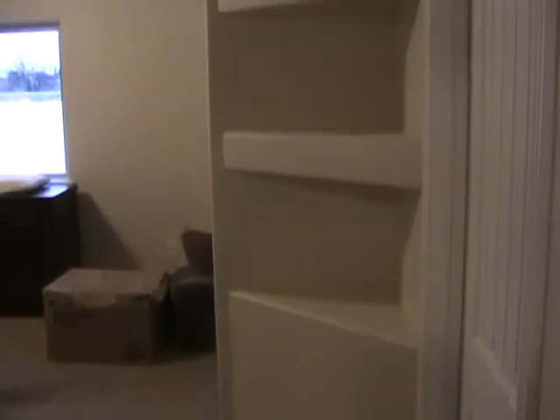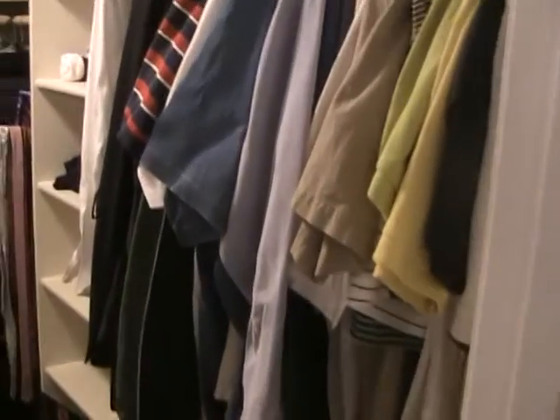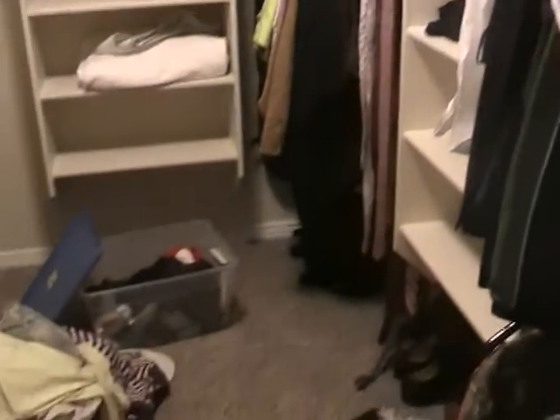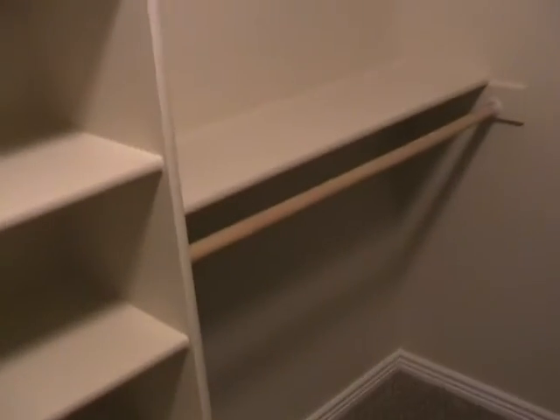Ellie is right next to mom and dad's room. Here's mom and dad's room — walking in here there's a little shelf thing here, not really sure how to use that. The closet is a little bit of a mess — lots of shelves in here, double hanging stuff, more shelves.